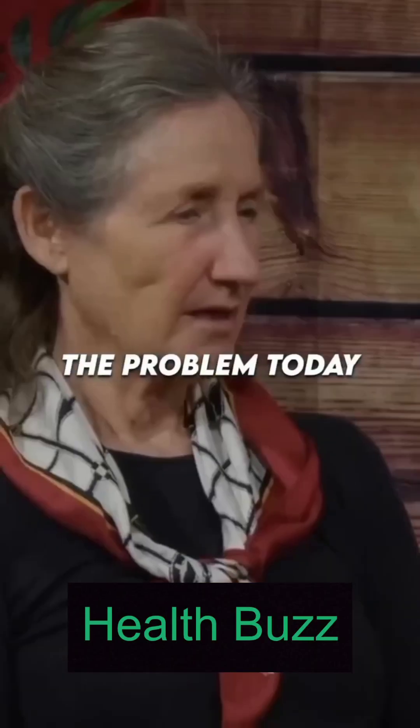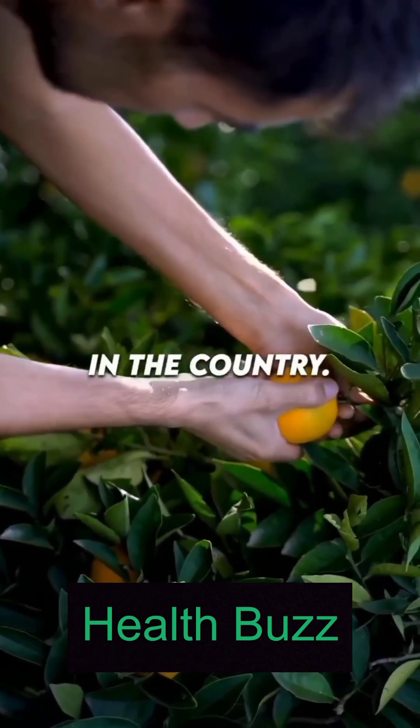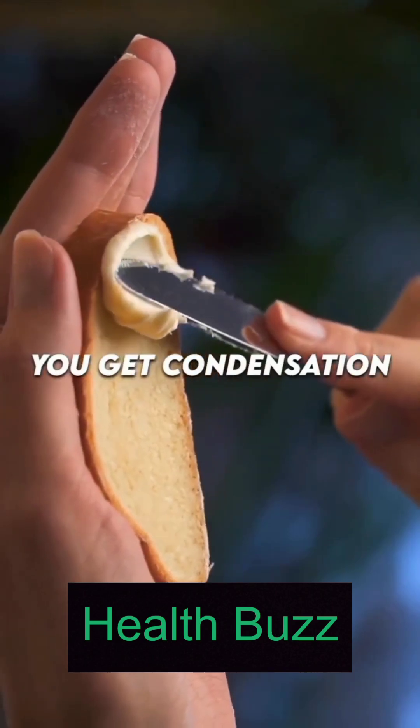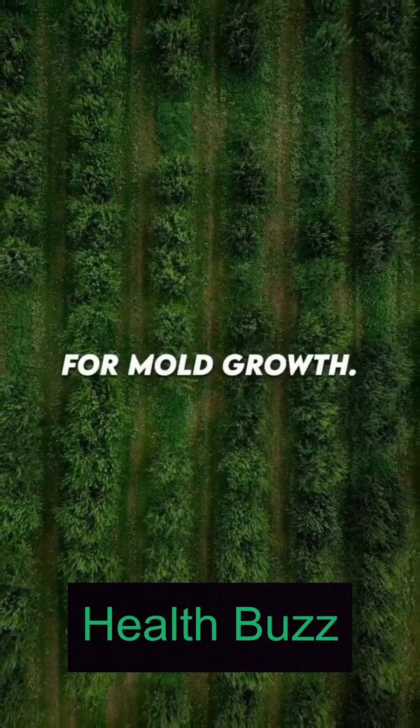What is the problem with peanuts? Today, 75% of Australians live in the city, so all the food is grown in the country. If you've got peanuts sitting in silos, they get that cold frosty morning where condensation builds up, and then the hot sun on the moisture — that's perfect for mould growth.